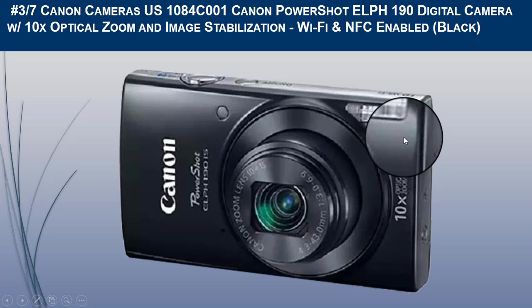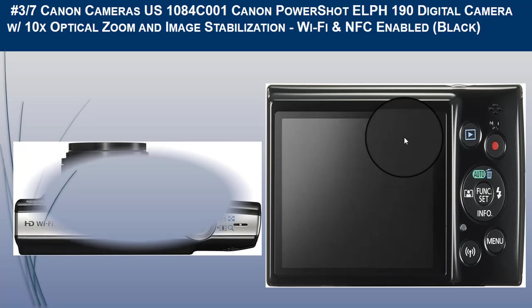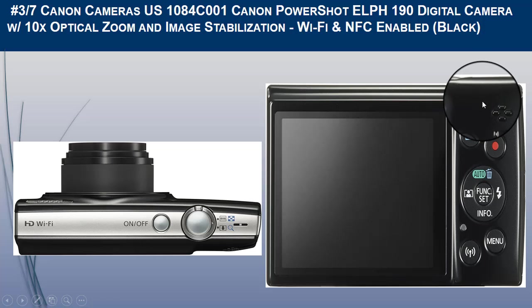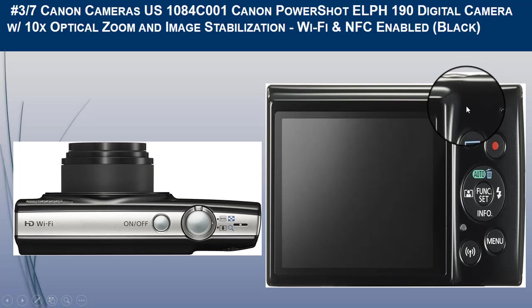It has a 20.0-megapixel sensor, approximately 245 shots in ECO mode, and video recording time of approximately 50 minutes. It also features 720p HD video capabilities and high-speed USB Mini-B direct connection to Canon printers. Smart Auto intelligently selects the proper settings based on predefined shooting situations, with scene modes such as fisheye effect, toy camera effect, and monochrome for creative freedom.